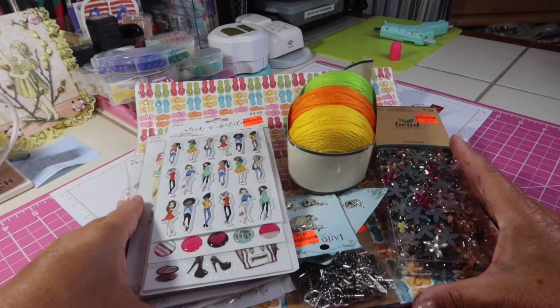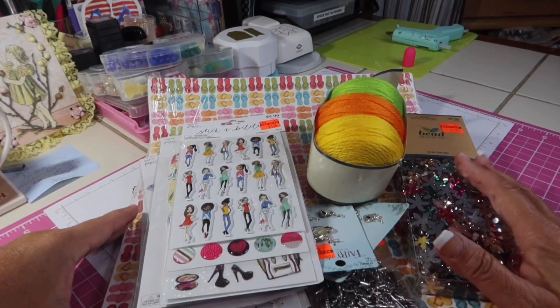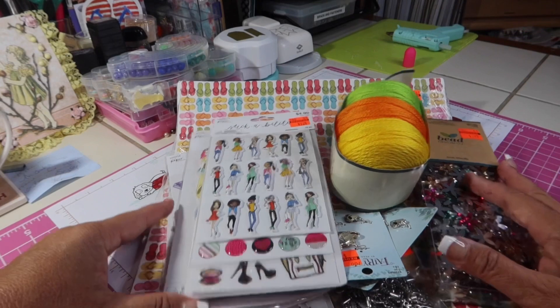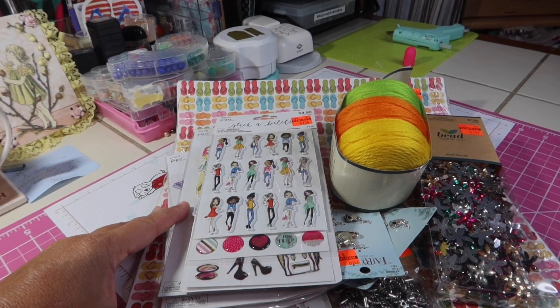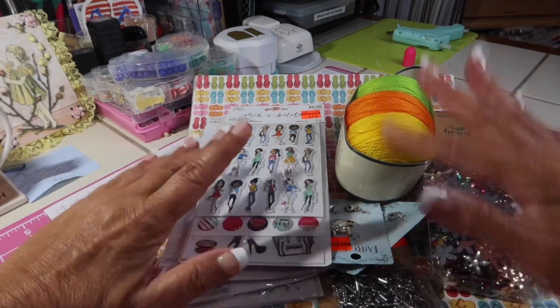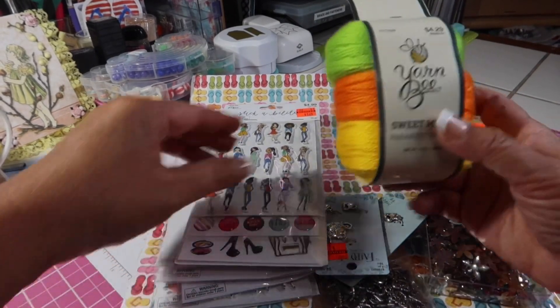I've already gone through this Hobby Lobby haul. There were a few more things I bought at Hobby Lobby, but I've either given a couple things away or already sent them out in Happy Mail. Some of this stuff is going out in Happy Mail as well, but I thought I'd share it with you before I send it out.